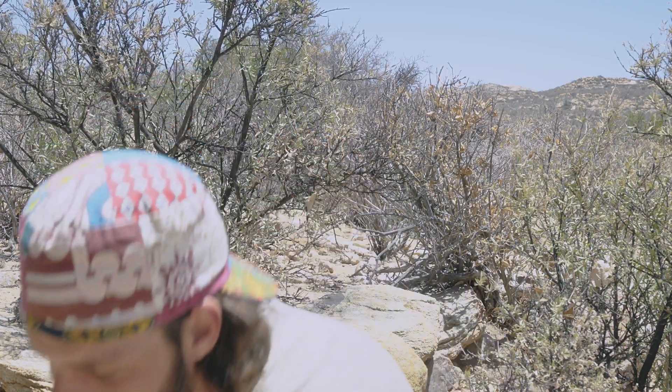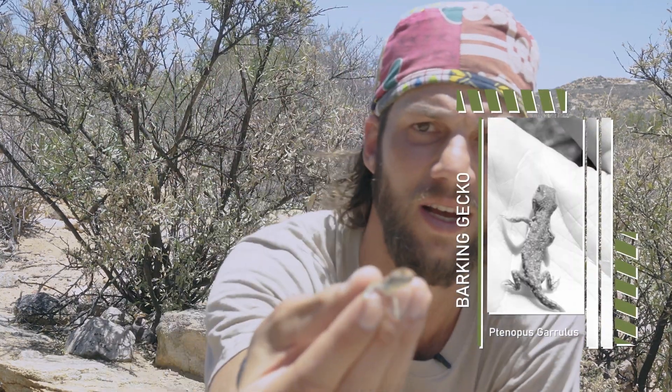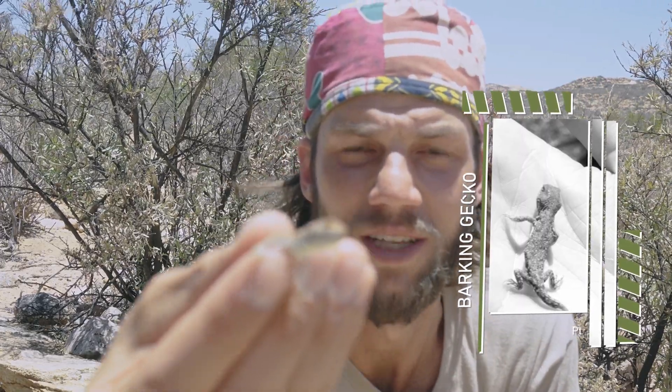On to the third species — we've got the common barking gecko, which is Tenopus granulus. These are very cool little species that I've actually been wanting to see for a very long time. They're quite small in comparison to the other two species. There you have it — that's a common barking gecko.